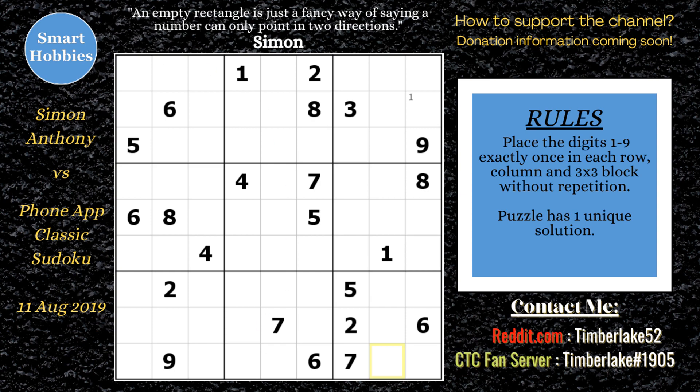First, he starts looking at the 1s and notices there's only two places for a 1 in block 3. Then he looks at the 2s, and sees there's only two places for a 2 because of the 2s in rows 7 and 8, right here in row 9 in block 8. Then he looks again for 1s and notices the 1s are restricted to column 9 in block 9, which eliminates a possibility for a 1 — a pointing pair. So he's able to solve for a 1, then uses this one in row 3 and row 1 to make a couple more marks.